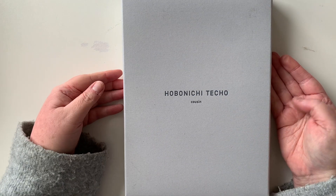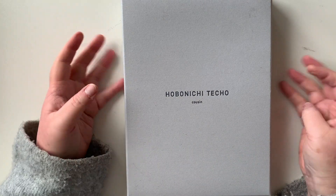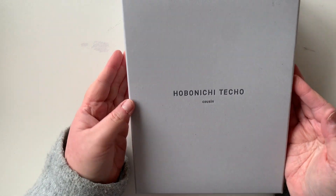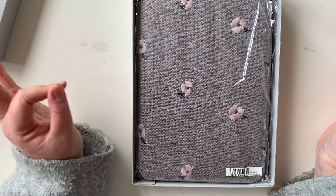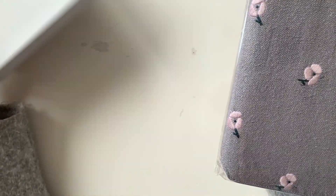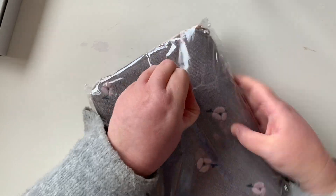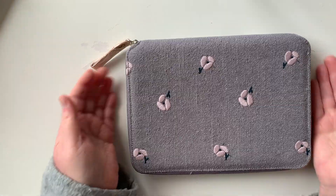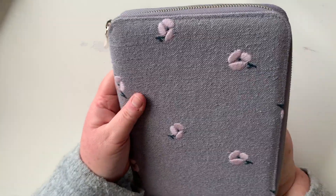I have another order coming with the most beautiful cover for my A6, but this is a cousin-sized cover for the A5. Drum roll — oh my goodness, it's beautiful! It's the Ohio in gray and it's stunning. I think it's also available in navy for the A6, which is gorgeous as well, but I wanted the A5 and I'm quite enamored with the pale color of this.